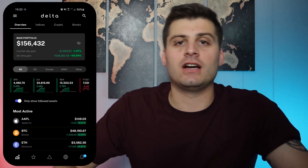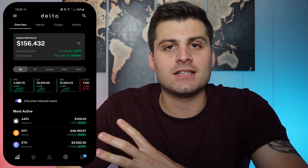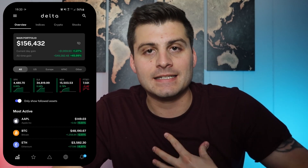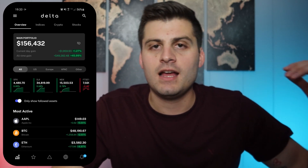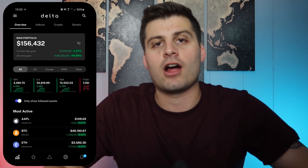In this video, we're going to be reviewing my new favorite mobile app, and that is Delta. You can see on this side, this is the mobile app on my phone. It's available for both Apple and Android. It is the best app, at least in my opinion, to track all of your investments, whether you have cryptos, stocks, mutual funds, an IRA, or whatever it might be. This is a great way to put everything together all into one and easily look at it on your phone.